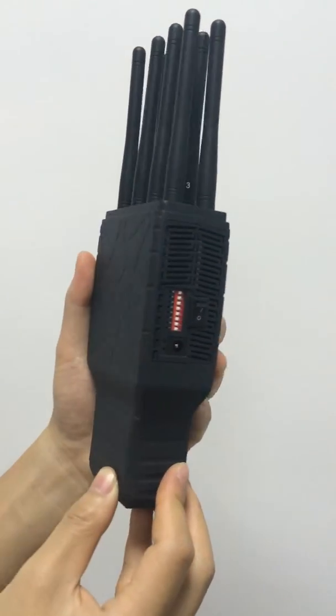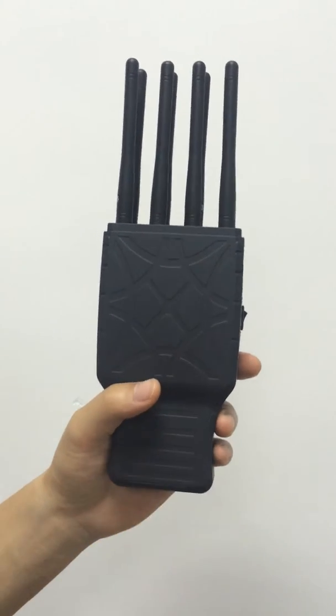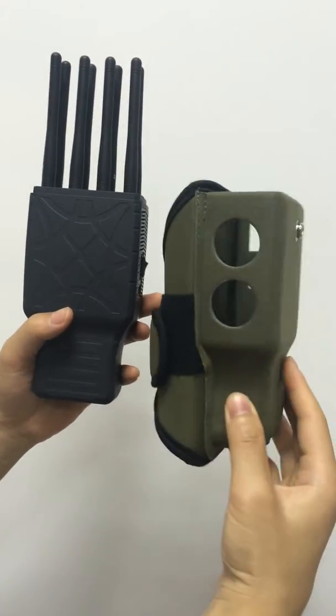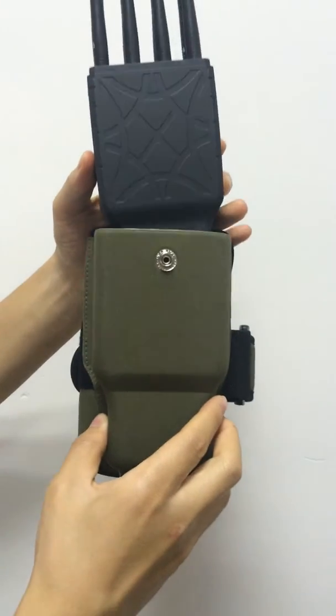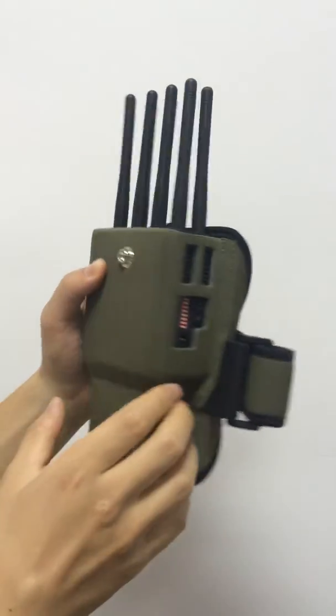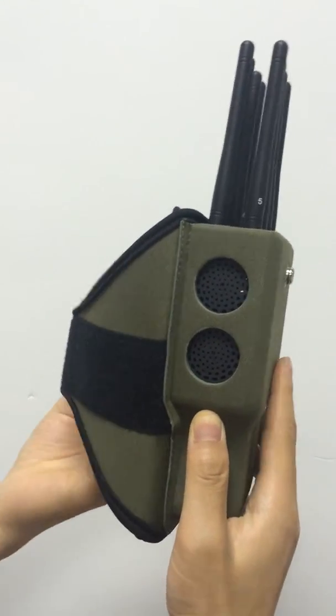Finally, this jammer comes with both chargers — an AC charger and a car charger — so you can use it in the car directly. It also has a nylon case, making it very easy to carry. You can put the jammer in the case, wear it on your hand, and use the jammer very conveniently.